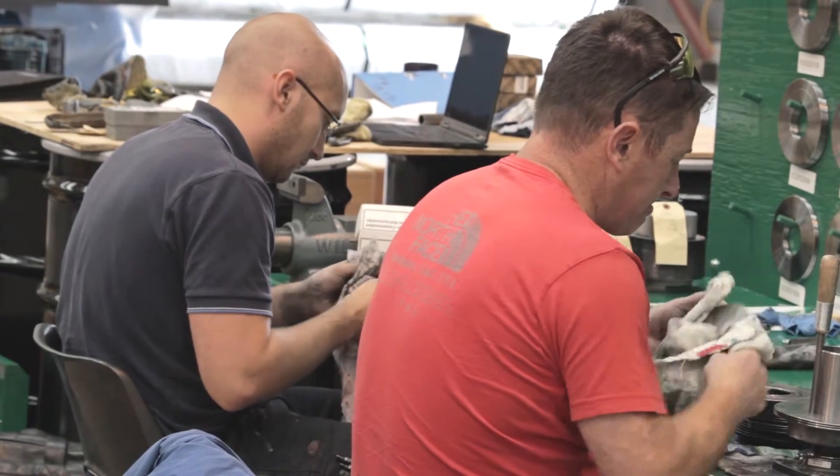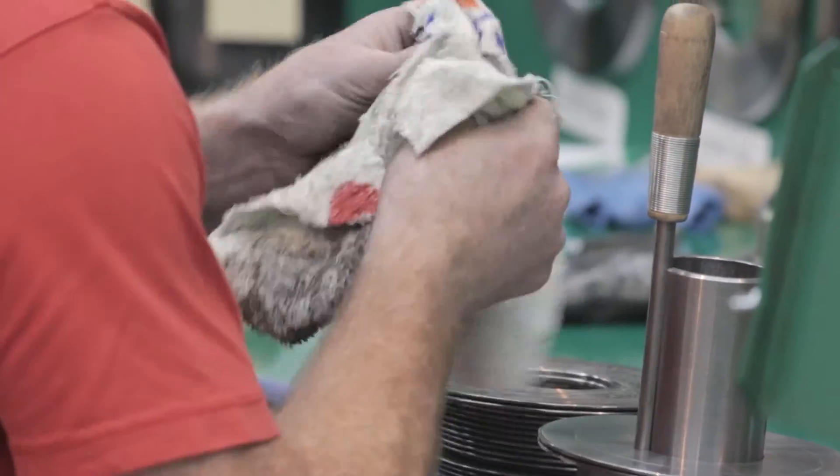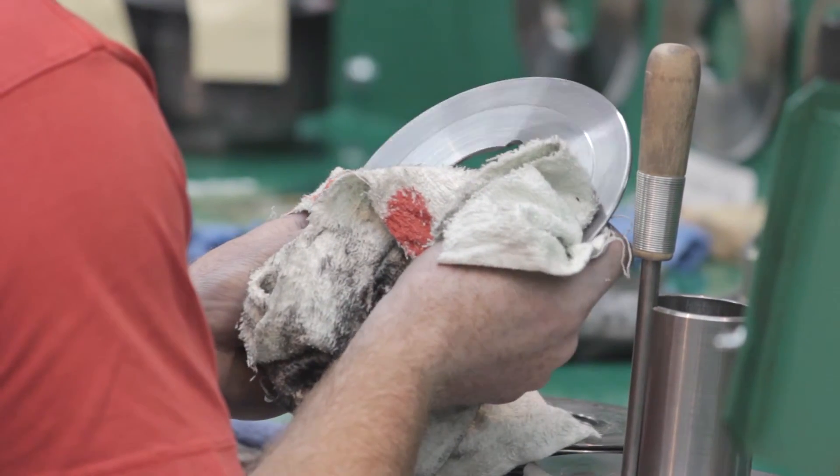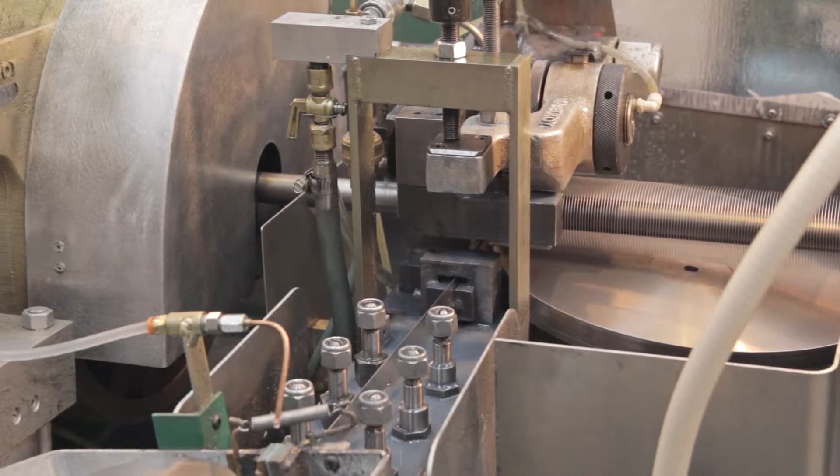Employees are likely to be working on the same machines for some time as well. With minimal but regular maintenance, McElroy machines last for decades. Some McElroy machines built in the 60s are still in operation today.